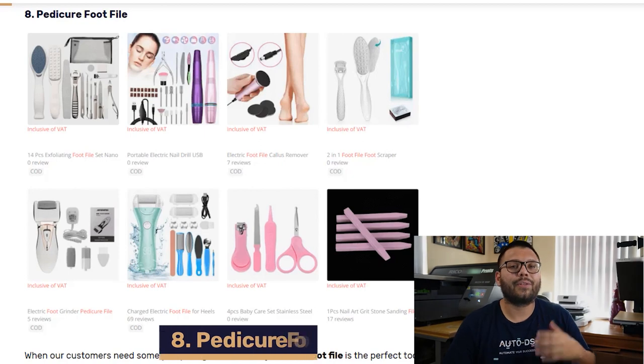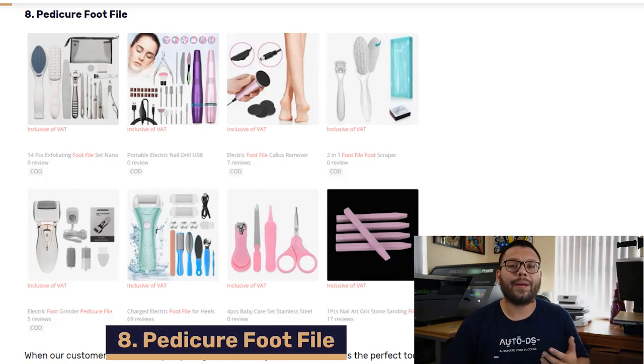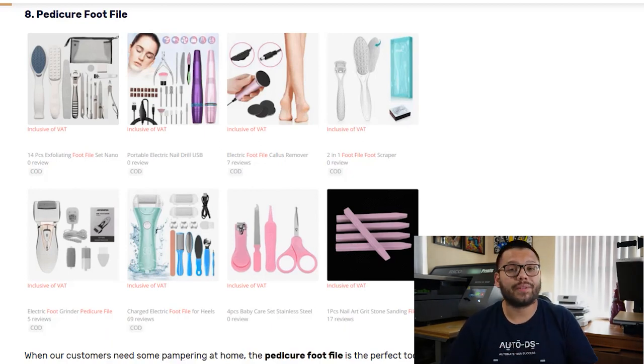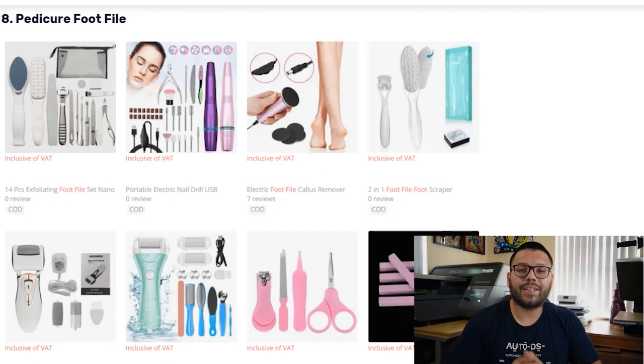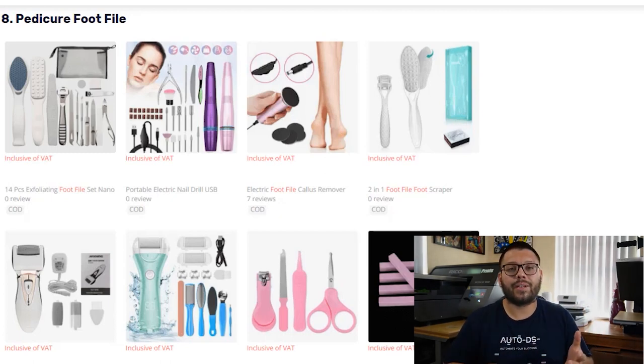In our eighth spot, we have the Pedicure Foot File. These are perfect for at-home pampering and come in a wide variety of options, some of which can include different types of handles and abrasiveness options. To maximize your sales, always make sure you offer eco-friendly and long-lasting products. You're also able to upsell by offering things that go together, such as nail clippers and nail filers.